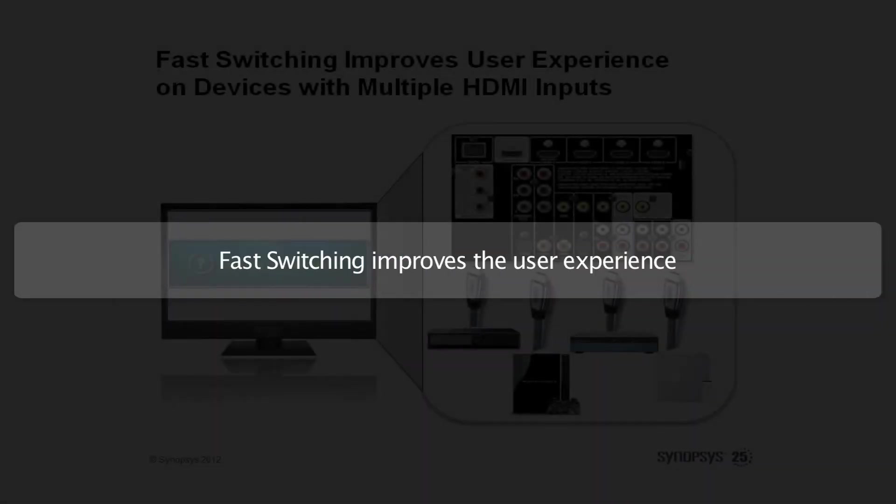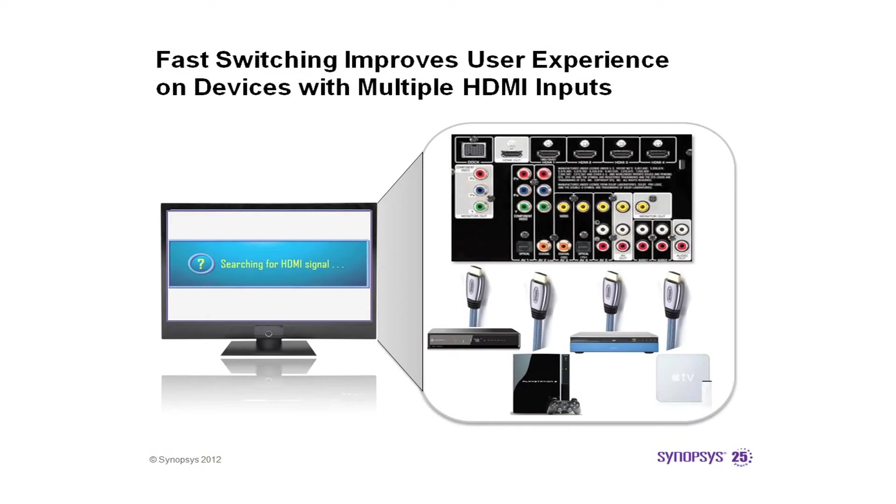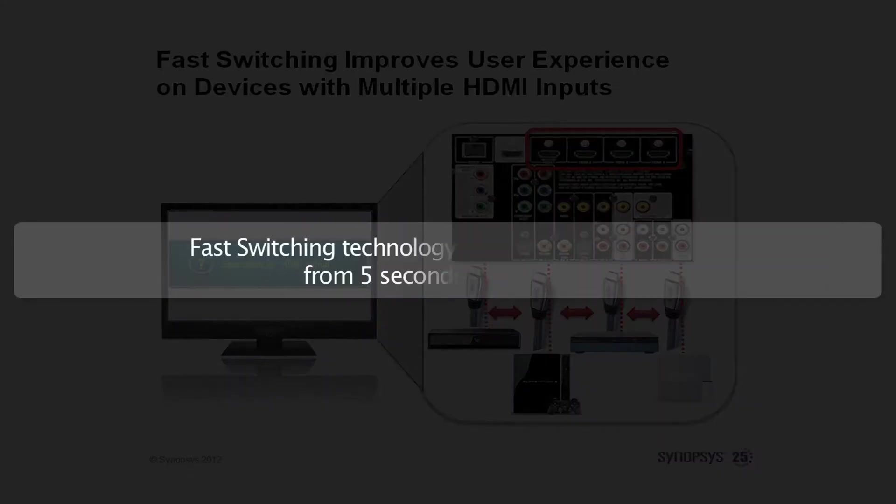Fast switching technology within the Synopsys DesignWare HDMI receiver IP solution improves the user experience considerably. Users will notice the higher quality and speed of the HDMI receiver device, whether it is a TV, a VR headset, multimedia box, or any device with several HDMI inputs. Fast switching technology reduces switching time from 5 seconds to around 1 second.